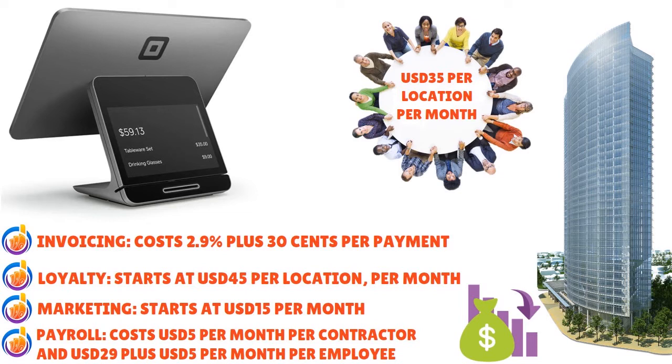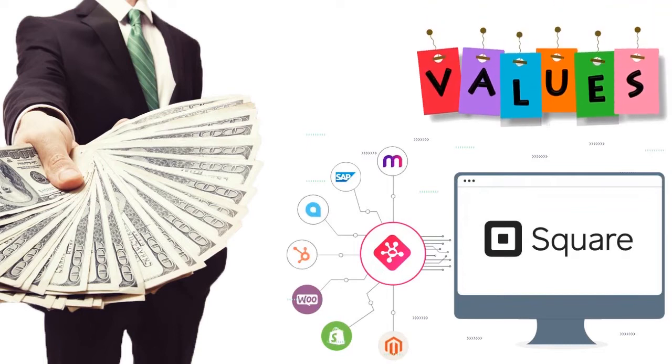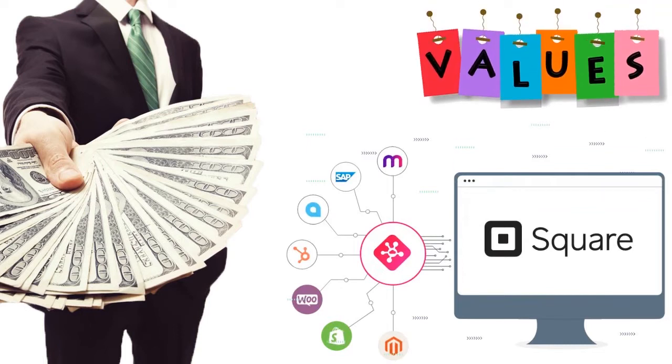Payroll costs around $5 per month per contractor and $29 plus $5 per month per employee. Team management has a free basic plan, but the Plus plan costs $35 per location per month. Square is cheap with no significant upfront investment, however if you really want to get more out of Square POS you'll need add-ons — that's where Square makes its money through upselling and cross-selling. Overall it's a win-win for clients and Square. Due to the flat transaction fee system, end-of-day reconciliation with Square is very easy.